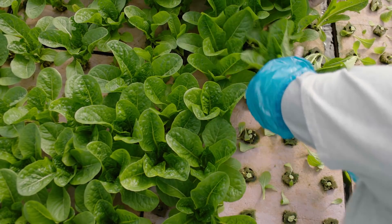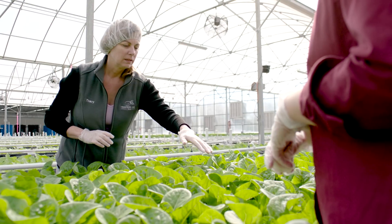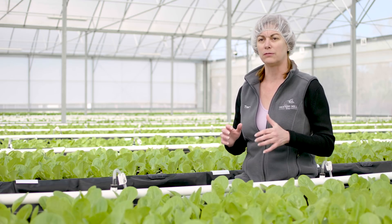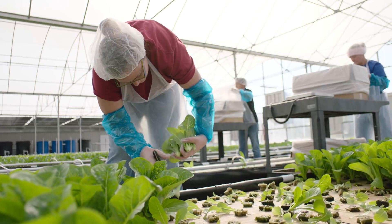The world needs more food. It has been documented that we need to increase our output by the year 2050 by 70 percent, and the ability to grow in this controlled environment — where you can grow more produce on a smaller footprint — is one of those factors that helps exponentially increase our food production.